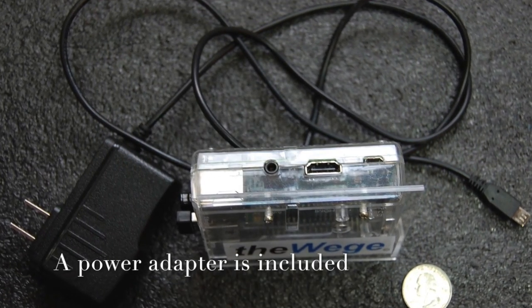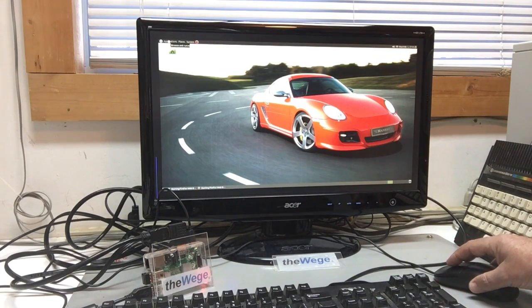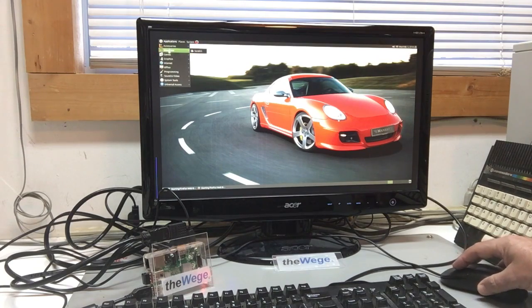You can use any USB keyboard and mouse, then connect via an HDMI cable to a monitor or TV with HDMI. When it first starts, you'll be prompted for a language, location, username and password, and you are all ready to go. All of the hardware and software are open source and are all currently functional versions.